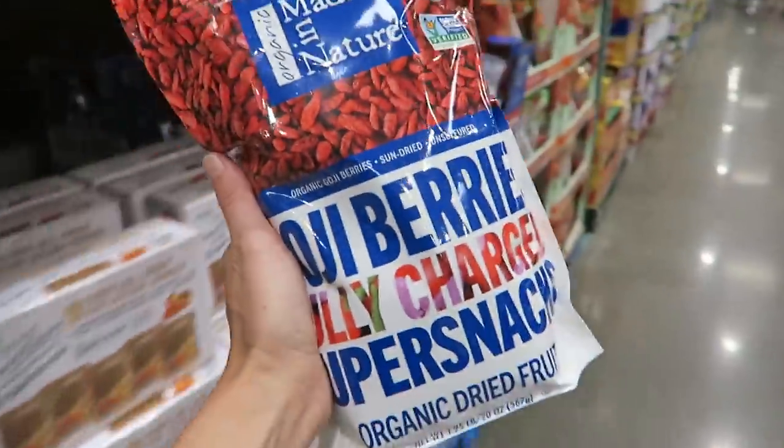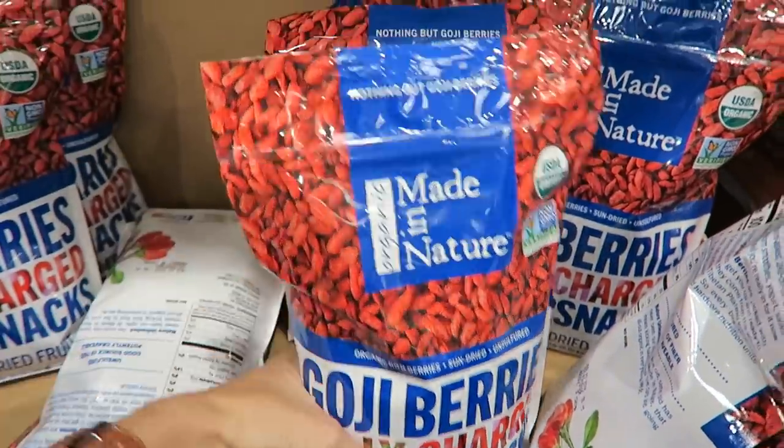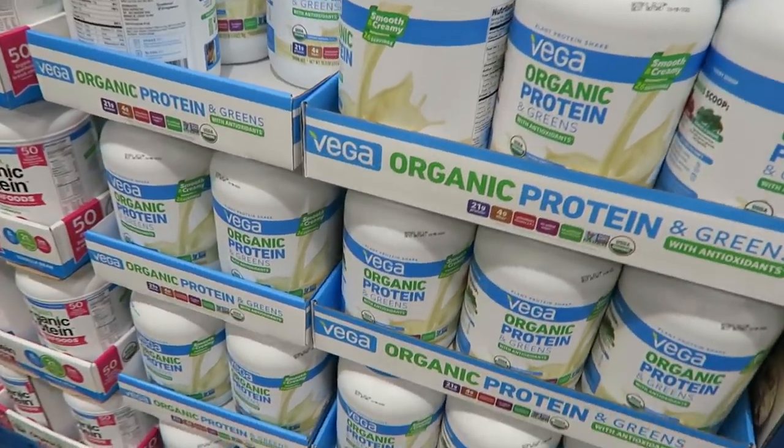They have all sorts of dried fruit, like organic sun-dried figs and dried apricots. What I'm eyeing are these goji berries — I love sprinkling them on my smoothie bowls. It's a superfood and I'm getting the super-size bag.